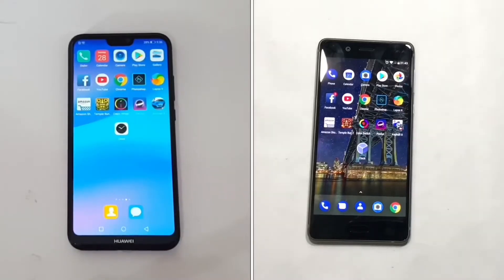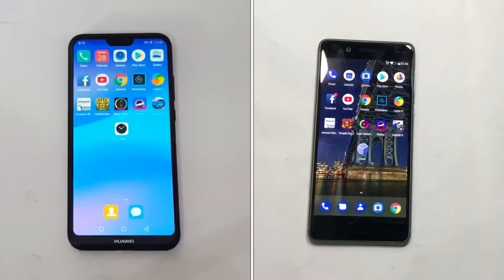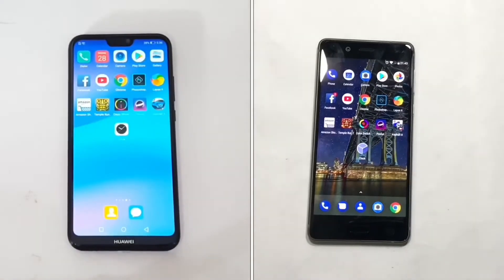Welcome back to the Phone Guy. In this video I'm going to do a speed test comparison between the P20 Lite and the Nokia 8. The P20 Lite has 3 gigabytes of RAM and is running on a Kirin 659 processor, while the Nokia 8 has 4 gigabytes of RAM and is running on a Snapdragon 835.